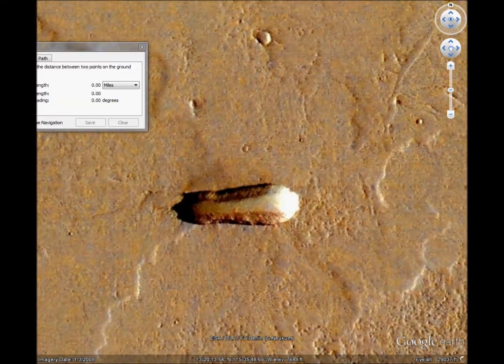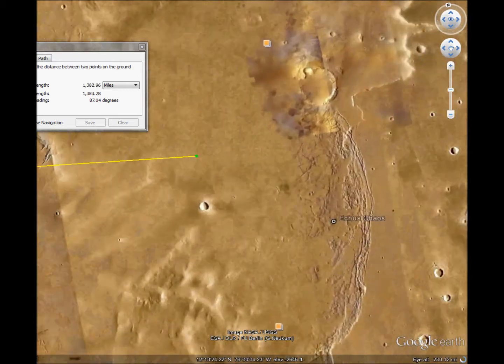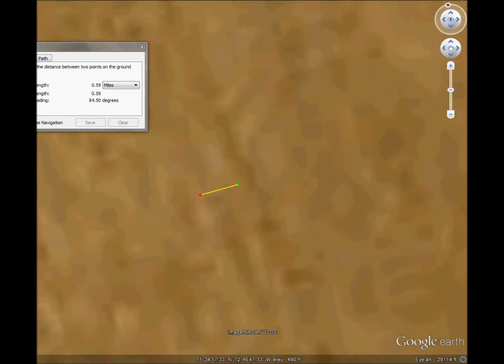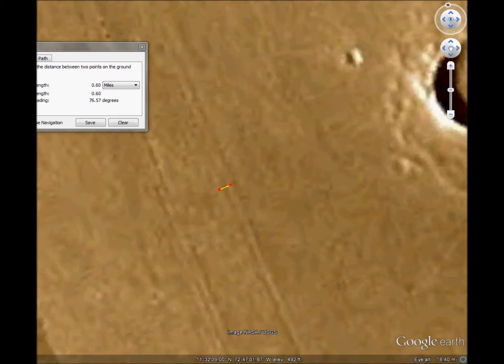Now, about that angle. When we go about 1,500 miles east at the same 87 degree angle, what we have here is tracks in the ground. Unfortunately, this area is not well detailed. But as we zero in, zoom in, and make a measurement, it's pretty much 0.45 miles wide, approximately.